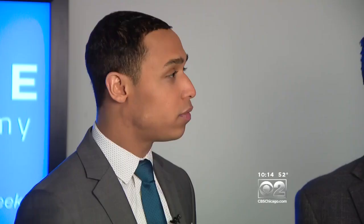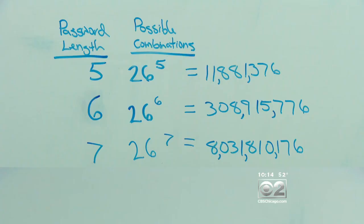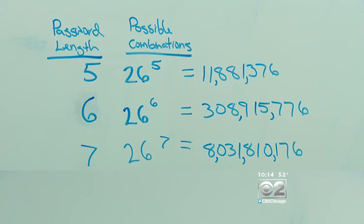Experts say use a different password for every account, and longer passwords are safer. If you have a five-character password, you have about 11 million combinations, but if you make it a six-character password, you now have over 300 million combinations.